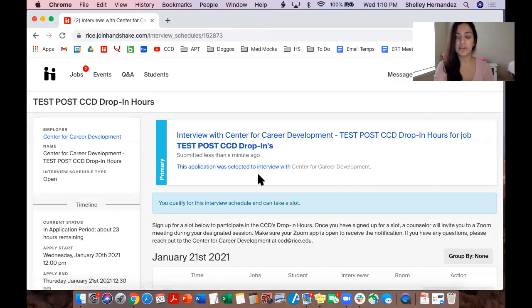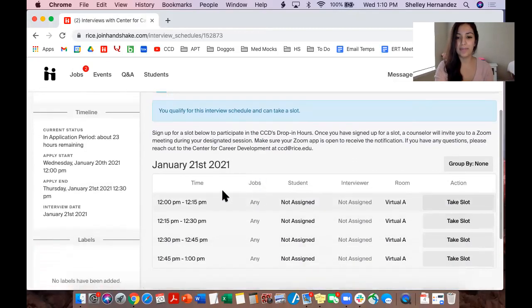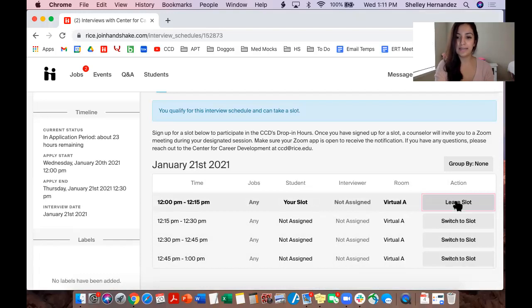This is the page where you're going to sign up for a drop-in. The times are listed over here and all you have to do is take a slot. I'm going to choose 12:00 to 12:15 pm just as an example — click Take Slot and you are all good to go.